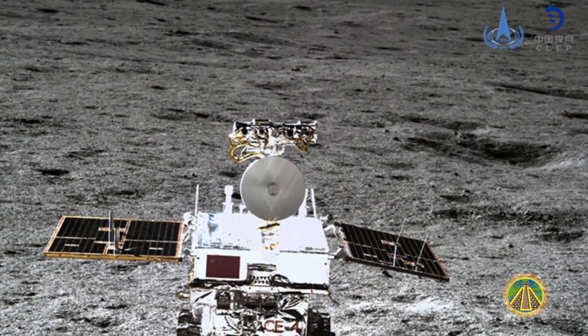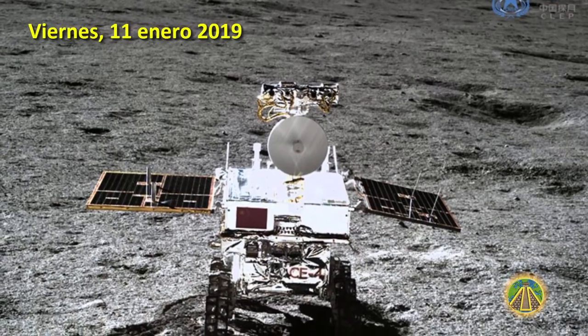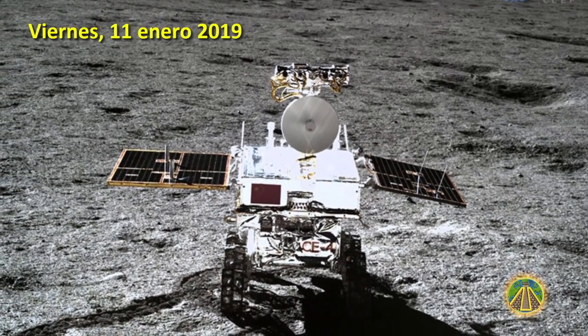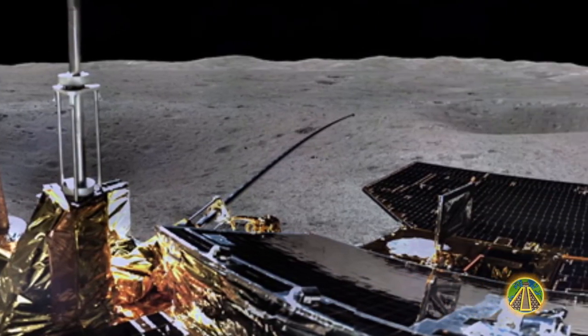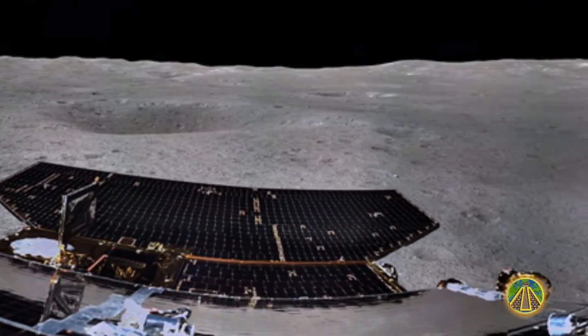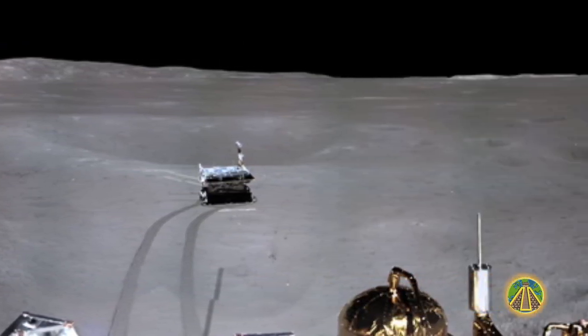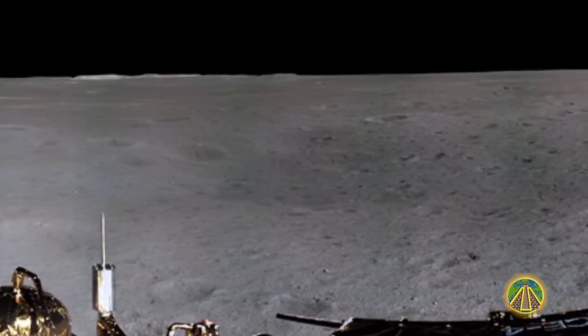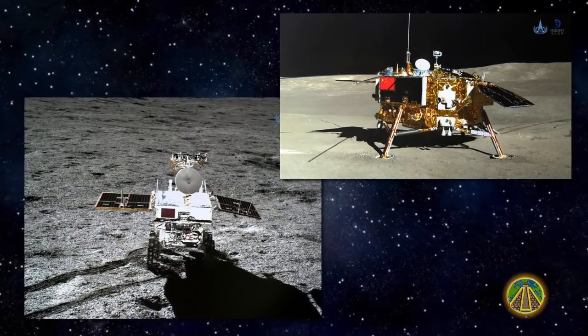In the latest pictures from China published on Friday, January 11th, you can see much more layers of color than in the first photos. One of the images published by the CNSA was a 360-degree panorama of 80 photos taken with the camera in the landing module. After Yutu-2 had left the landing module, the rover and lander photographed each other.